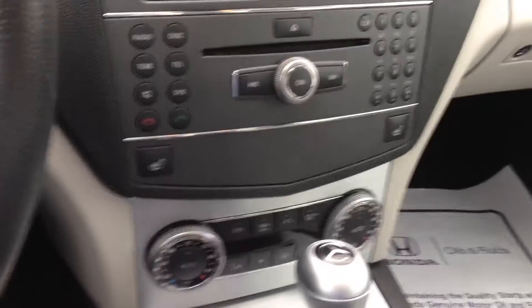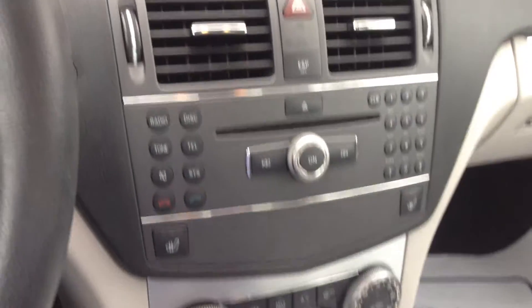There are no scratches, dings, or dents anything like that that I'm seeing on the outside. On the inside, of course, it's got the perforated leather seating and heated seats.